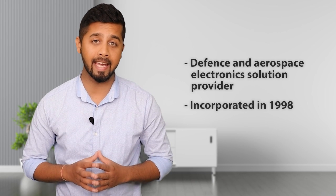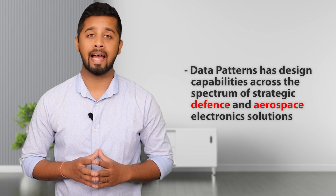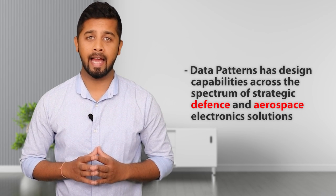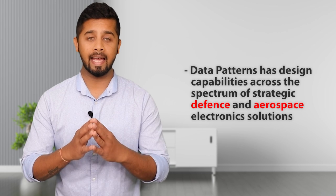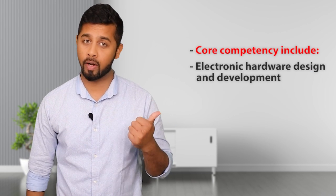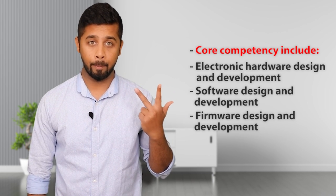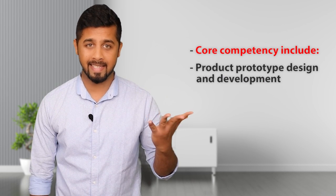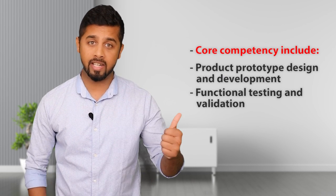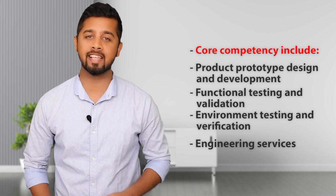Data Pattern is a defense and aerospace electronic solution provider. This company was incorporated in 1998 in Bangalore, so it is a 20-plus-year-old company. Data Pattern has high design capabilities across the spectrum of strategic defense and aerospace electronic solutions. Its core competencies include electronic hardware design and development, software design and development, firmware design and development, mechanical design and development, product prototype design and development, functional testing and validation, environmental testing and verification, and engineering services.